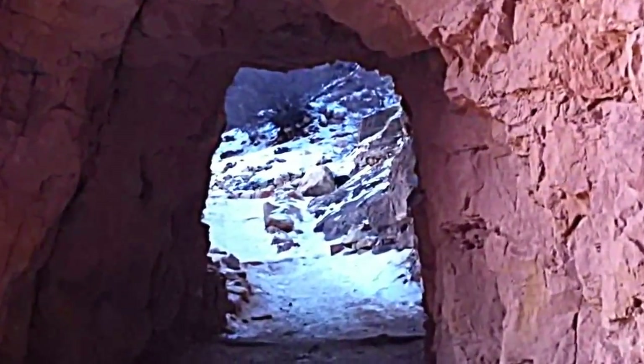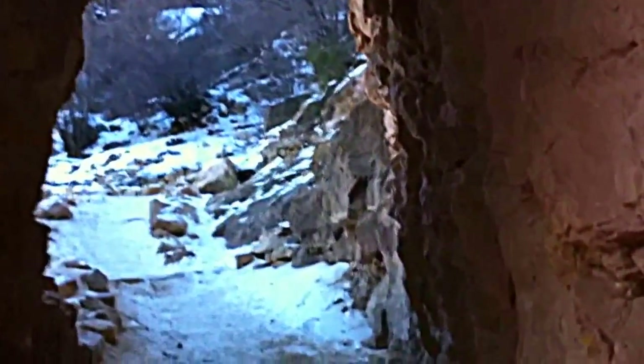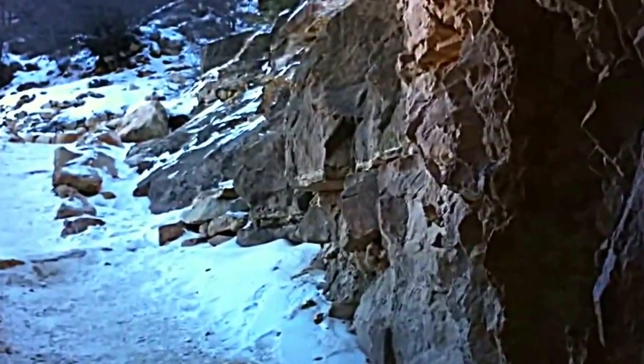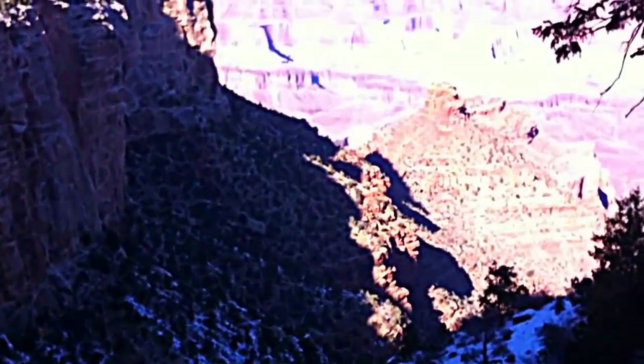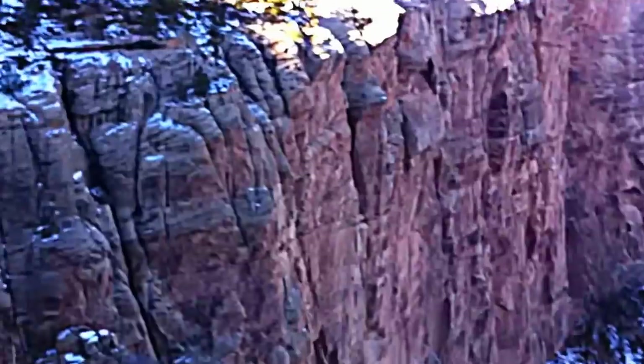We've got a little tunnel we're going through. If you're hiking in the winter, definitely layer up. We're about 20 minutes from the top of the canyon on a beautiful snowy trail. We've got a mule train coming.